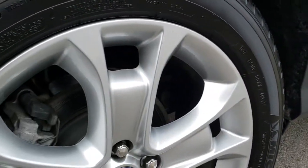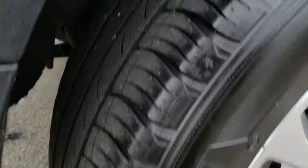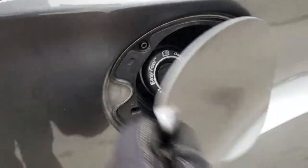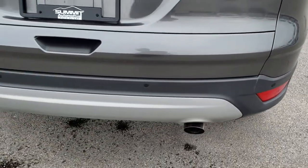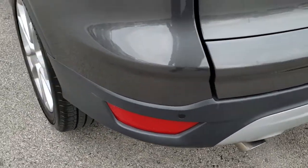No dents, no dings, no scuffs, no scrapes. Back rim is in excellent condition as well, no scuffs or scrapes. The back tires have just as much tread as the front tires. It does have the capless fuel fill. As we come around to the back, the rear bumper is absolutely perfect — no dents or dings. It does have the dual rear exhaust and backup sensors.